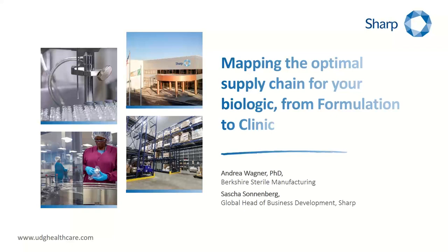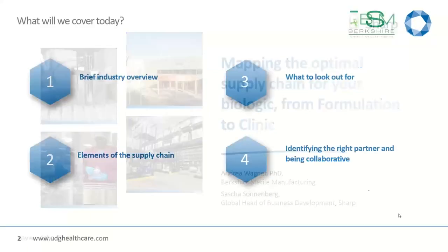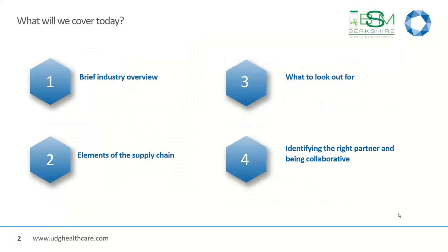Thanks for the very kind introduction and warm-up for today's webinar. I hope that everybody can see my screen, and we will go to the first couple of slides before I hand over to Andrea, and then you have the pleasure to welcome you back for the remaining slides. Talking about the optimal supply chain for your biologics from formulation to clinic. We see more and more biologics coming into clinical trials, and of course also into commercial stage. Before we move forward, I want to make sure we are looking at what we will cover today.